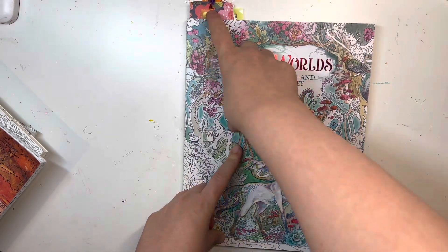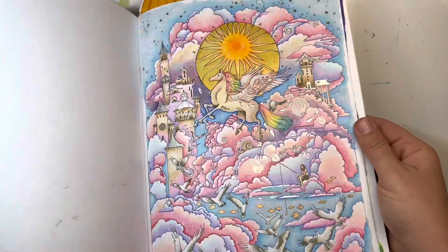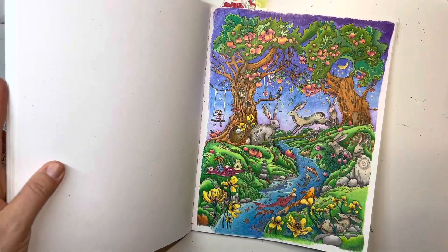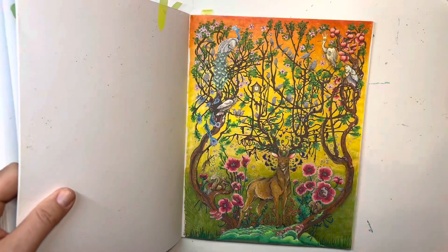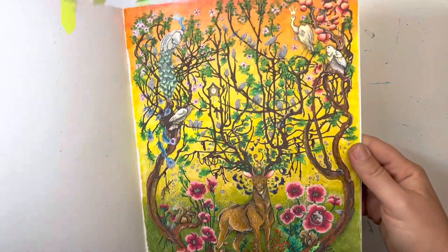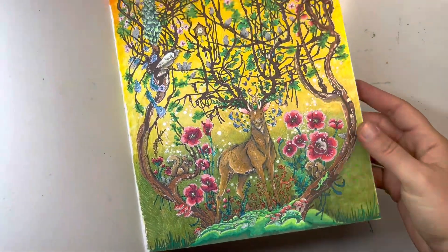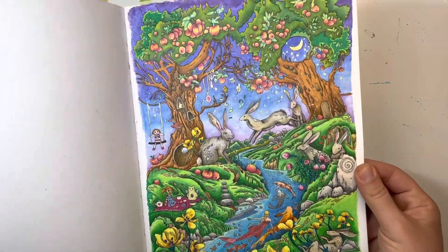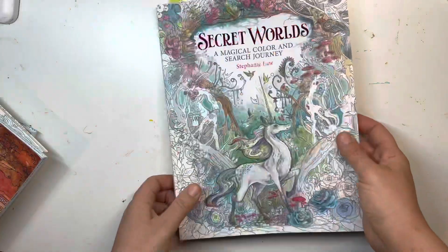Secret World — it was hard to pick my favorite page in here, so I'll just show you the three that I like. I have the unicorn page. It's like a fall page and it has so much — there's a peacock and flowers and just so many elements. It does take a while, but it's so much fun. These pages are absolutely gorgeous. This book is just amazing. That's definitely a favorite.